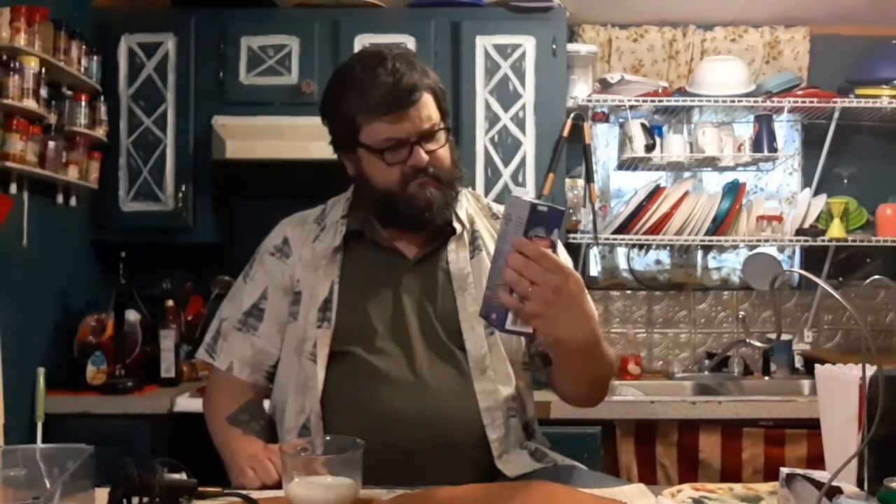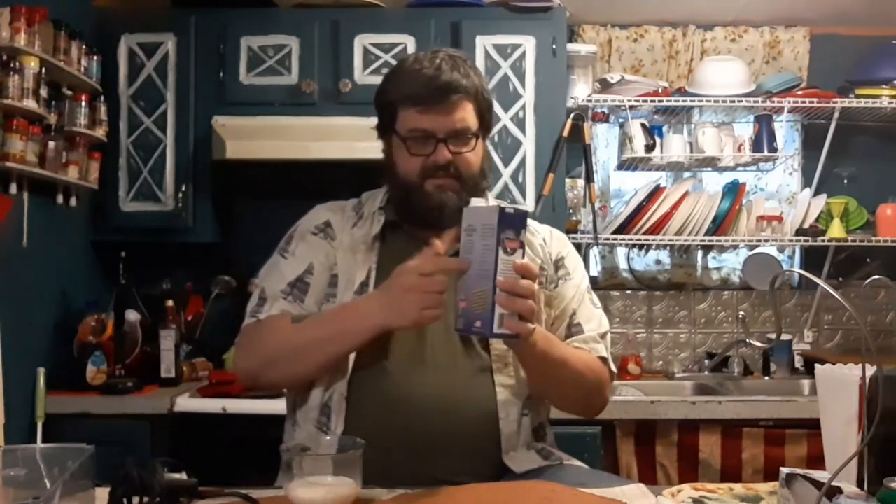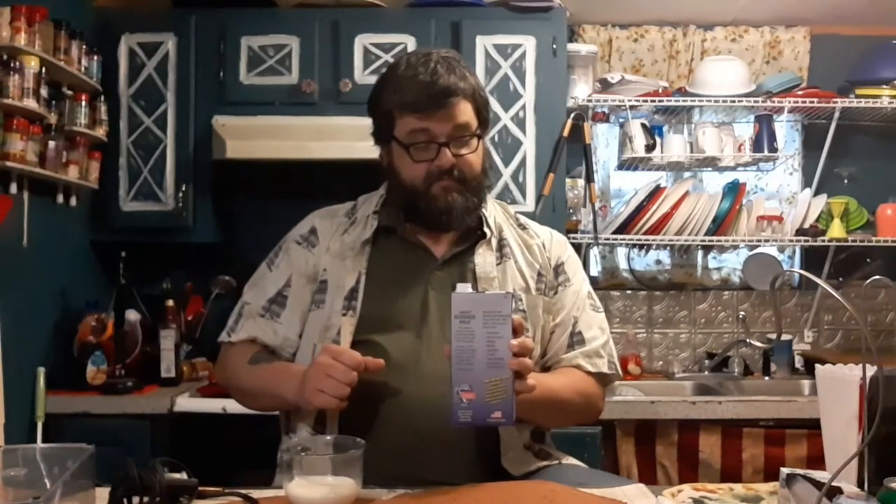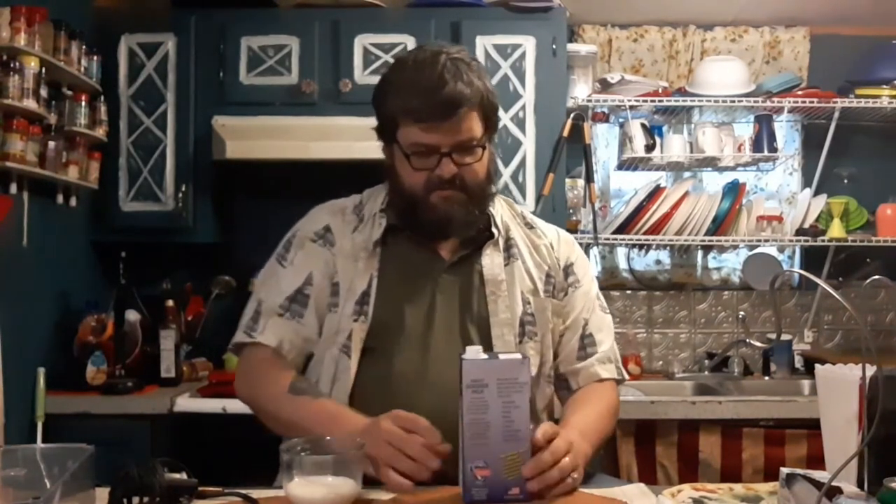It says on the packaging: "New easy-to-open can." Can? That's a can you got there — looks like a carton. This is cardboard. "New easy-to-open can. No pull tab." It's a carton. "Twist-to-break inner seal." There's a seal in there?